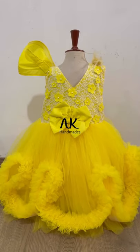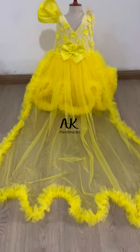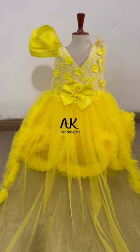It looks very unique and amazing — fluffy, very comfortable, and it has a big volume with a detachable tail. You can remove it or add it as you like.